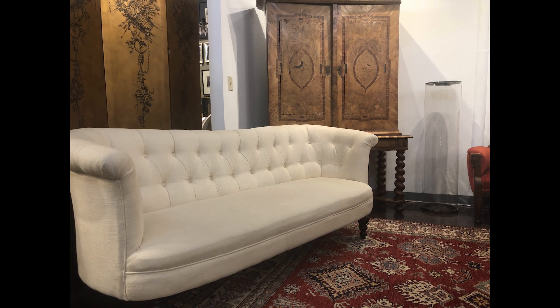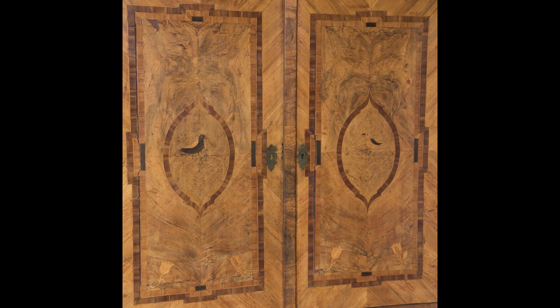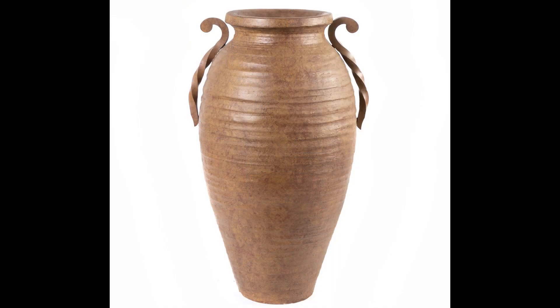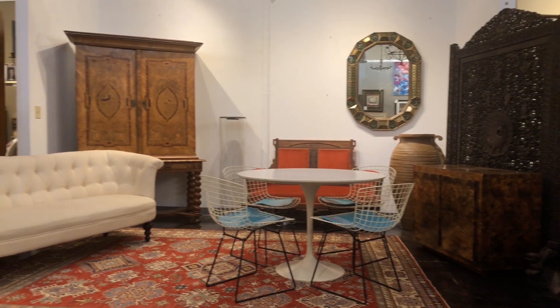Starting with an eclectic yet cohesive arrangement of furniture, we can make a distinct space with curated layers of decor. How crazy do you want to get? That's up to you. We'll show you how to make the look happen entirely with things found in the store. Let's explore the possibilities of designing in layers.